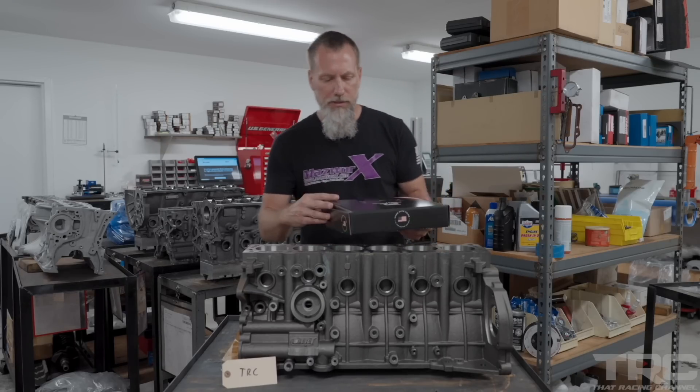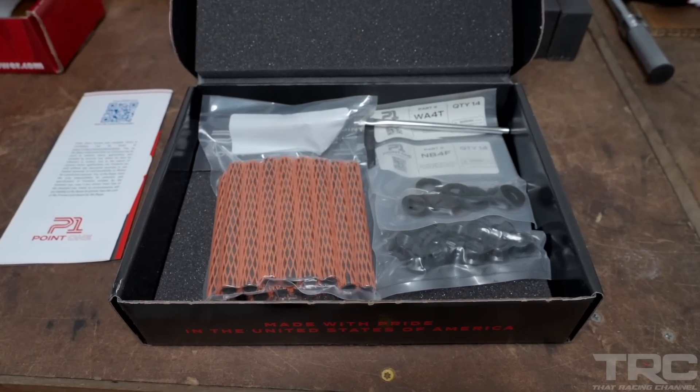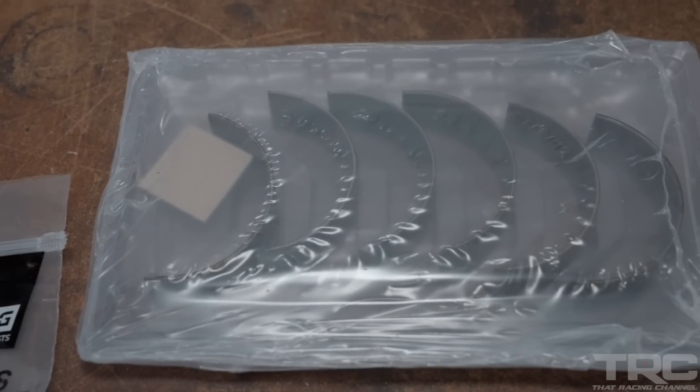For the head studs, basically the same approach as the main studs — the ARP head stud kit. I like their packaging, nice and big, vacuum sealed. King bearings, the race series. And that's pretty much it for the internal components.